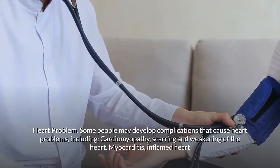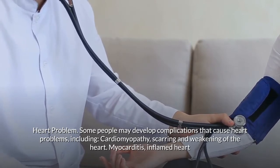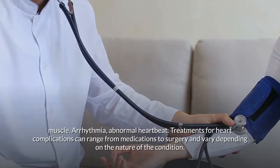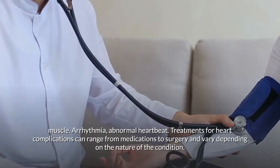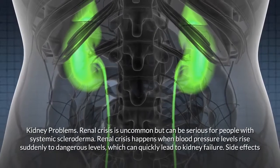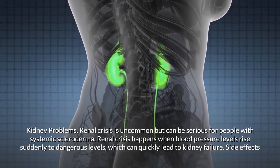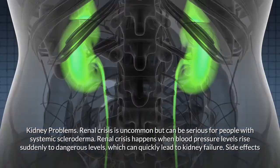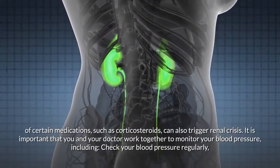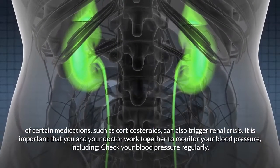Some people may develop heart complications including cardiomyopathy (scarring and weakening of the heart), myocarditis (inflamed heart muscle), and arrhythmia (abnormal heartbeat). Treatments range from medications to surgery depending on the condition. Renal crisis is uncommon but serious — it happens when blood pressure rises suddenly to dangerous levels, which can quickly lead to kidney failure. Side effects of chronic corticosteroids can also trigger renal crisis.